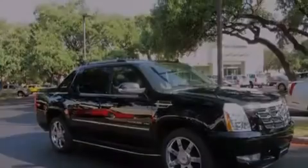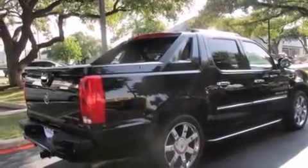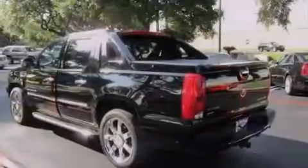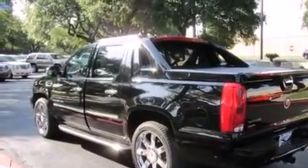Its top features include a navigation system, a rear-view camera, a low-tire pressure indicator, a DVD player, aluminum wheels, and a sunroof that enables you to fill the cabin with fresh air at the push of a button.